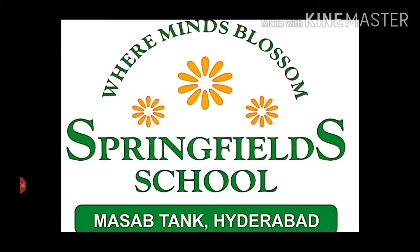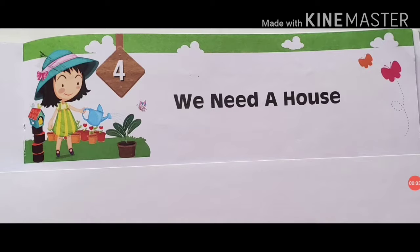Good morning, children. How are you all? Yesterday we started Lesson 4: We Need a House. Today we will be writing new words in our EVS notebook, so be ready to write with me.